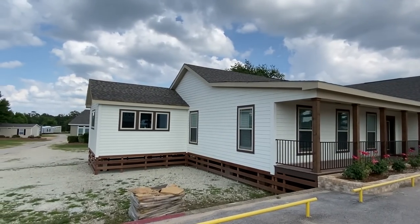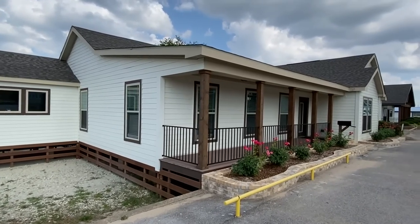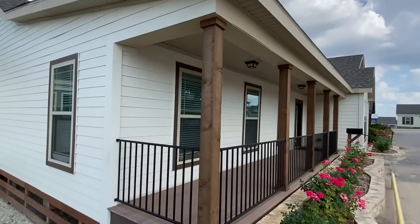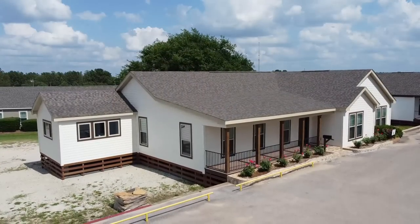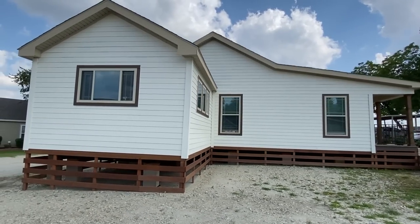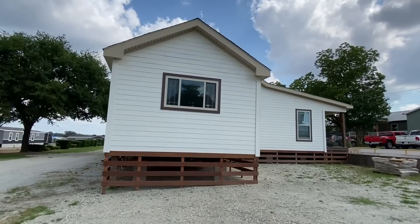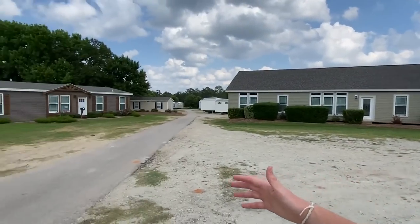We've got four bedrooms and a beautiful kitchen. Let me quickly show you the exterior — we've got a 6/12 roof pitch on this one. This is a triple wide and we have the hardy board all the way around. I think it's around 3,000 square feet or more — it's just huge, very very big.